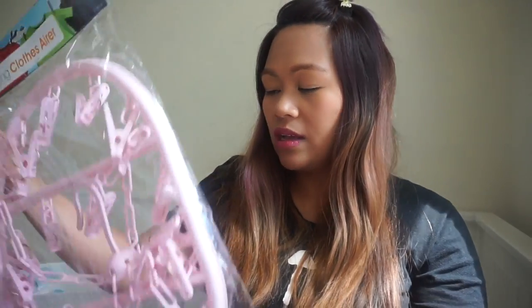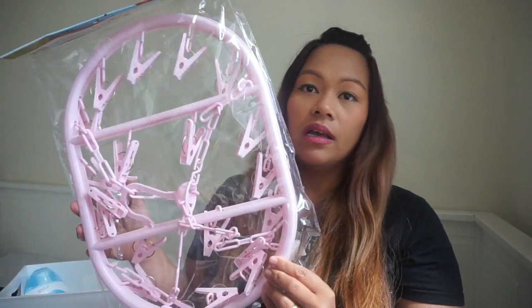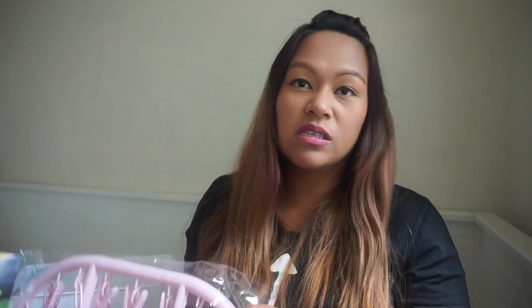This one is from Poundworld — it's the only thing I got from there. It's a hanging clothes airer where you can hang your knickers and socks. Mine broke — I got the white one from Poundland years ago but it broke. They only had the pink one in Poundworld so I got this one. Good for one pound.